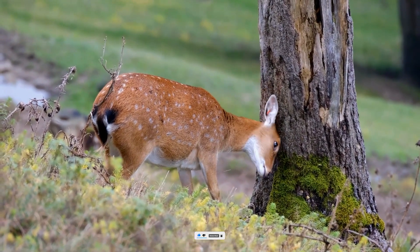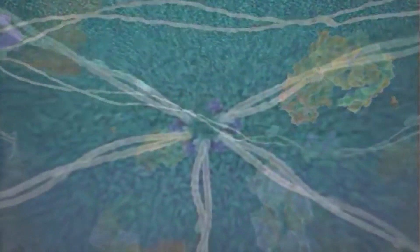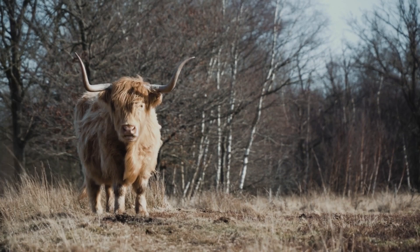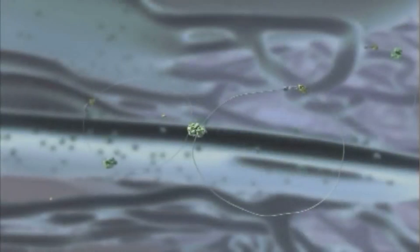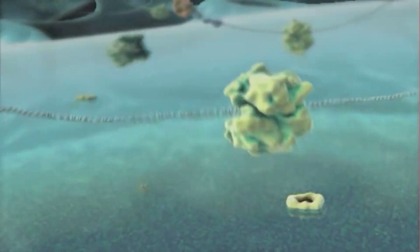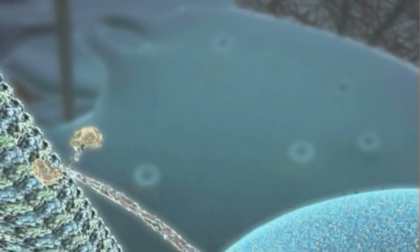The evolution of life on Earth is an incredible and fascinating journey that has spanned billions of years. From the humble beginnings of simple, single-celled organisms, life on our planet has evolved and diversified into the vast array of plant and animal species that we see today. The first signs of life on Earth are thought to have appeared around 3.8 billion years ago, in the form of basic single-cell organisms known as prokaryotes. These early life forms were small and simple, but they possessed all the essential characteristics of life, including the ability to consume energy, grow, and reproduce. Despite their simplicity, prokaryotes were able to survive and thrive in the harsh conditions of the early Earth, thanks to their ruggedness and adaptability.